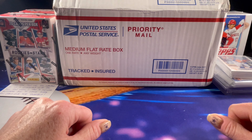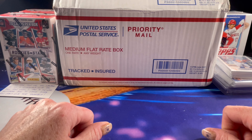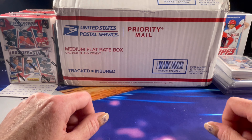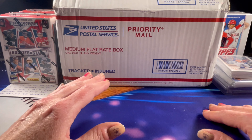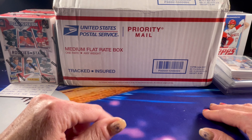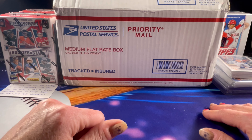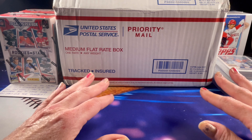Hello friends and fellow card collectors, welcome back! Thank you so much for stopping in to watch. Today is going to be a three-part video, so before we get started, if you haven't already, make sure to hit the subscribe and like button below and turn on that notification bell.